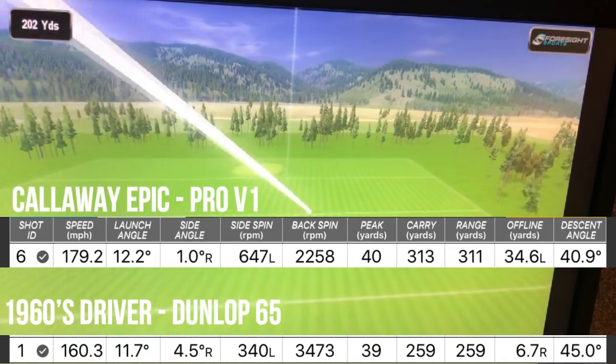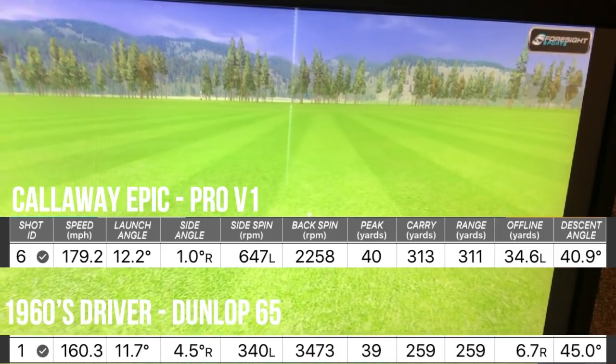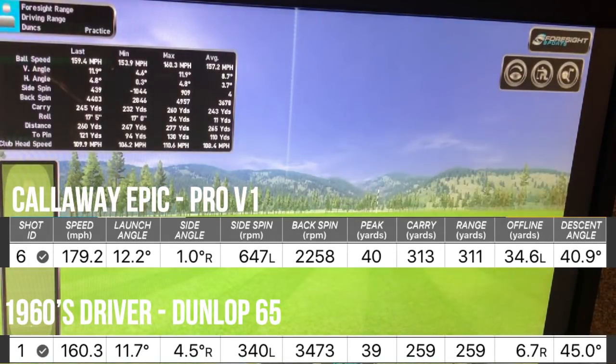Comparing the extremes: 259 yards carry with the old driver and Dunlop 65 versus 313 yards carry with the Epic Flash and Pro V1. The overall gain is about 20 mph of ball speed between equipment and ball, plus the backspin drop. There's no question — if old pros like Nicklaus and Sam Snead had this technology, they would have easily been hitting it 30 to 35 percent further.